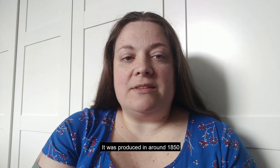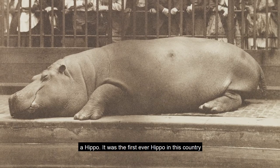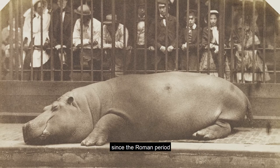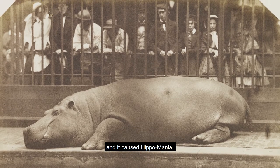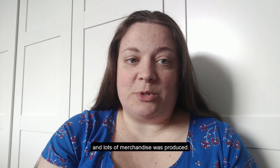It was produced in around 1850 for the arrival at London Zoo of a hippo. It was the first ever hippo in this country since the Roman period, and it caused hippomania. People flocked to the zoo to see it and lots of merchandise was produced.